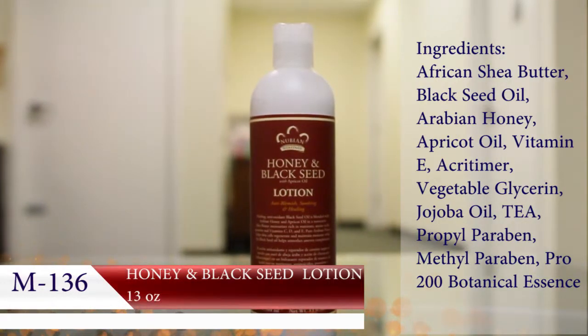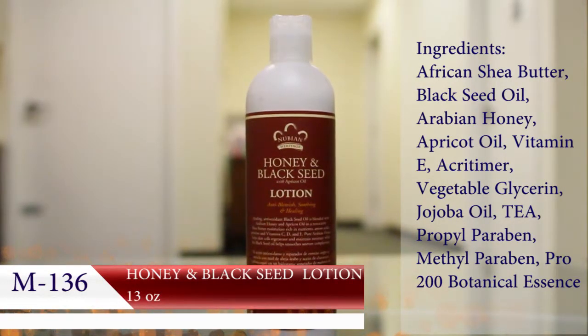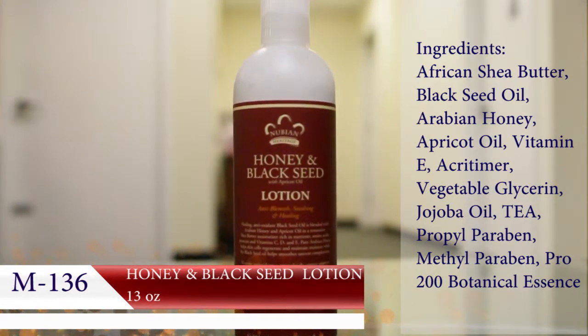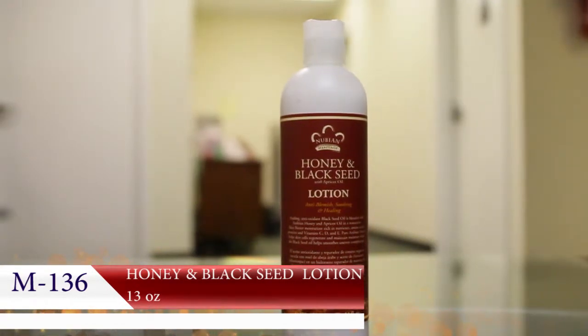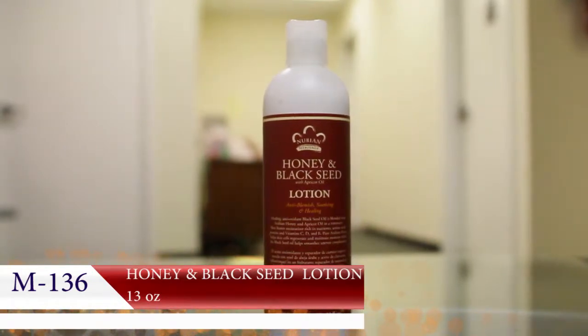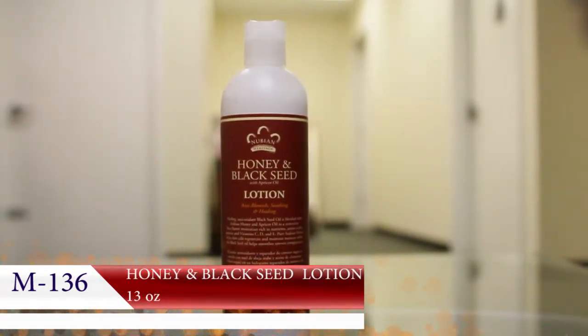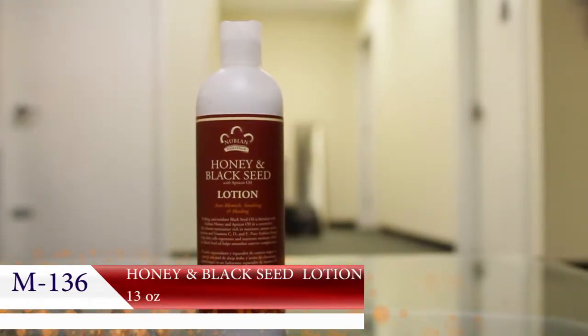Nubian Heritage honey and black seed lotion revives your skin like no other lotion. Black seed, the seed of blessing, is enriched with shea butter, Arabian honey, and apricot oil. It has been used on the skin to strengthen the immune system,